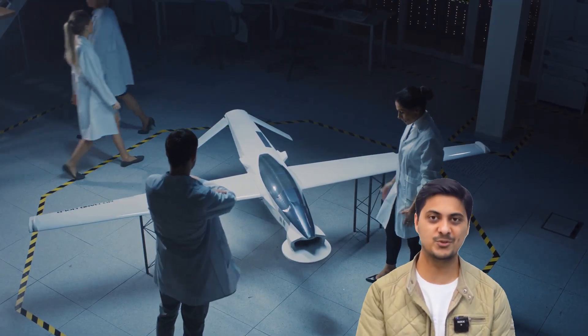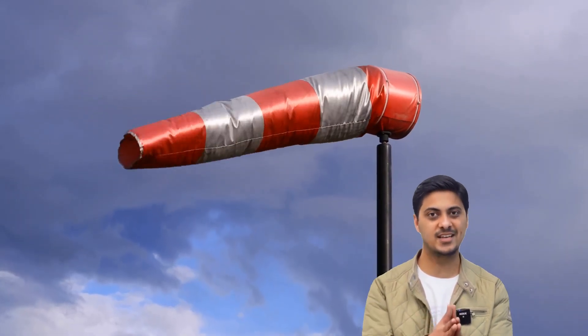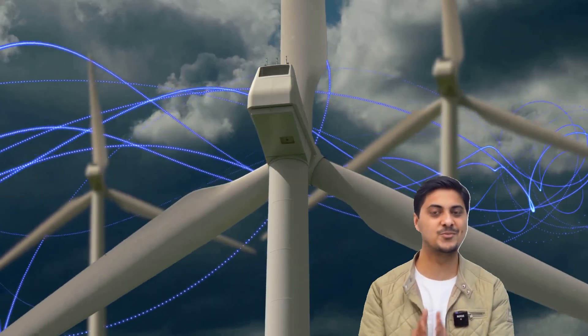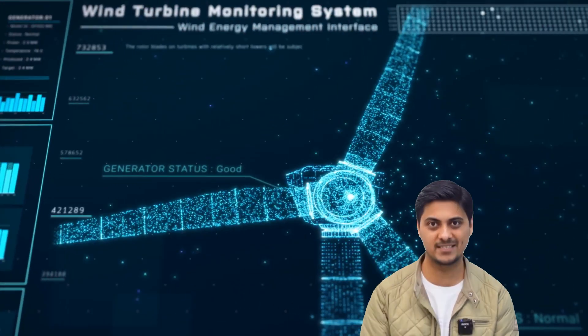Their mission was simple but revolutionary: harvest the incredibly powerful winds that exist 1,500 meters above ground. While traditional turbines are limited by ground-level wind conditions, high-altitude winds are three times faster and incredibly consistent. Since wind power scales with the cube of wind speed, when wind speed doubles, the available energy increases eight times — creating a massive, untapped energy resource floating above our heads.